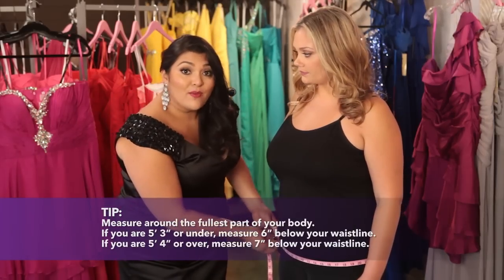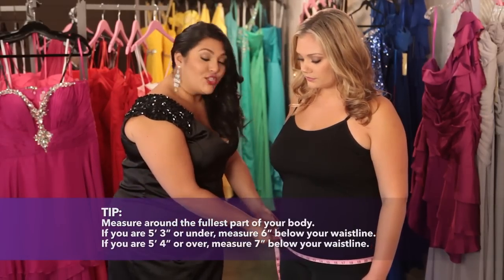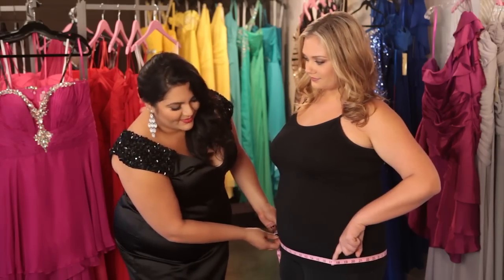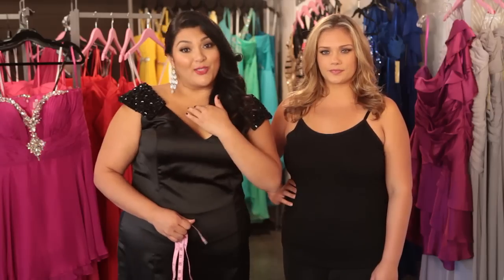Now comes the fun part. You're going to measure the fullest part of your lower body. Wrap the tape measure all the way around your hips and bottom and use a finger to make sure that you don't go too tight. Looking good. Lastly, you're going to measure what the industry calls your hollow to hem. It's from the hollow of your neck all the way to where you want the hem of your dress to be.